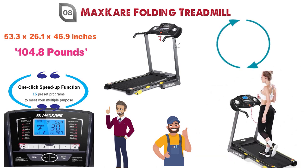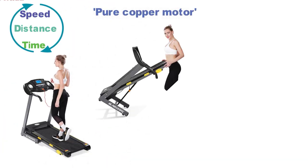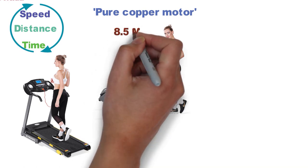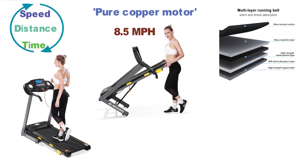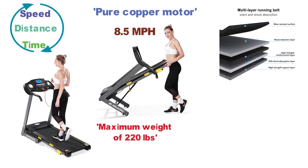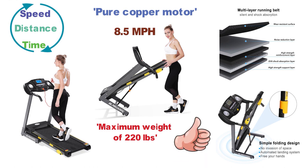The LCD display allows you to monitor your speed, distance, time, and more. The pure copper motor provides a powerful yet silent experience and can power this treadmill up to 8.5 miles per hour. The multi-layer tread belt and anti-shock system can withstand a maximum weight of 220 pounds. The foldable design makes it perfect for when you want to store it away and save space in smaller homes.